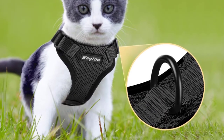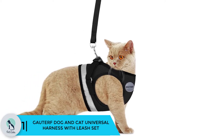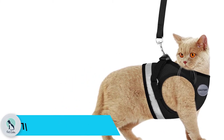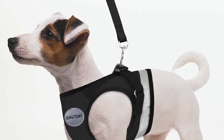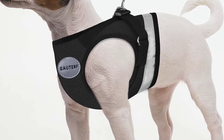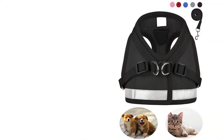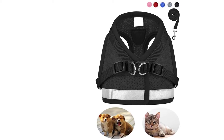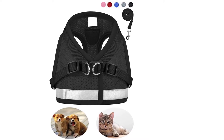And finally, at number 1 we have the Gauterf Dog and Cat Universal Harness with leash set. The Gauterf is a high-quality jacket harness combo set that works with both cats and small dogs, coming in a variety of sizes and adjustable for a customized fit. It has a velcro strap to securely fit the jacket to your pet. Considered an escape-proof jacket, the harness is made from breathable soft mesh material for comfort, especially on warm summer days. The reflective strip allows you to keep an eye on your furry friend in low light.